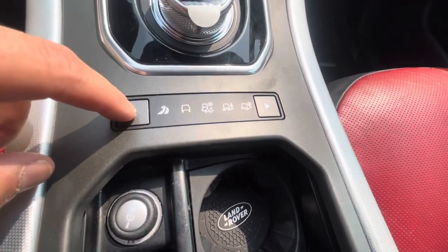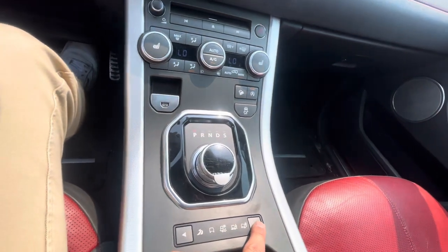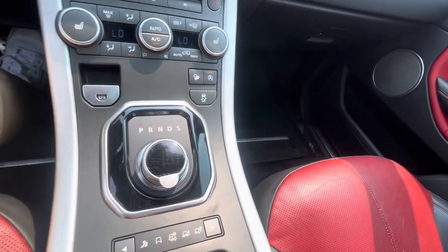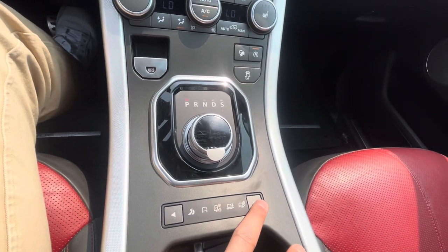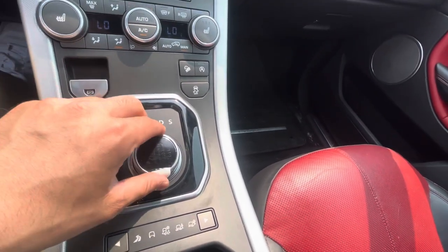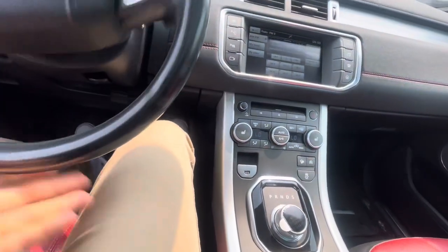We have our different terrain modes. We have dynamic, normal, then we have grass, gravel, snow, mud ruts, and sand. Very cool — that's definitely going to give you some assurance when you're on the road. It does also have the sport mode too, just so you have an idea.